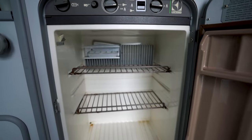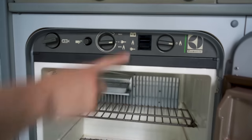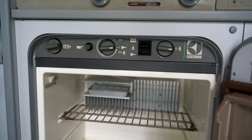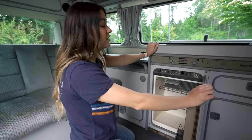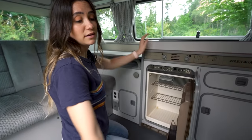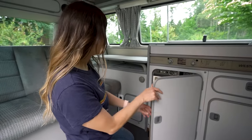Down here is the fridge — the Westfalia fridge. It can run on electrical, propane, or battery, but so far it's only worked for us on hookup. A lot of people end up removing them and putting in an external fridge, which is something we want to do in the future.